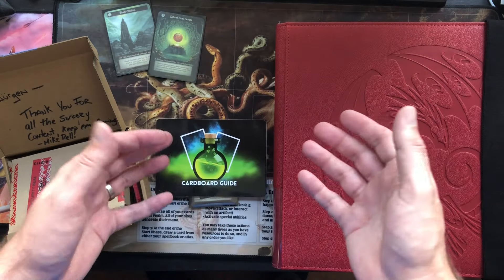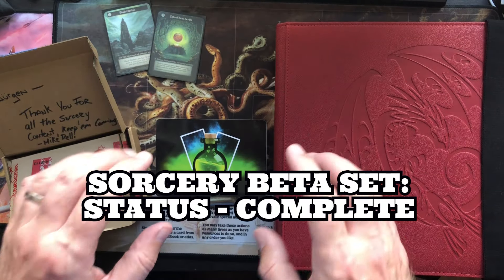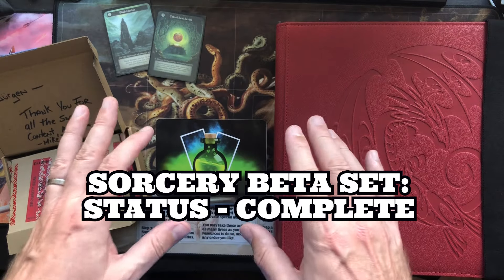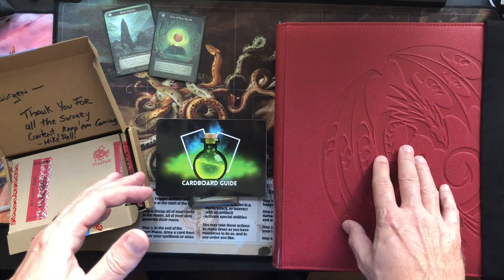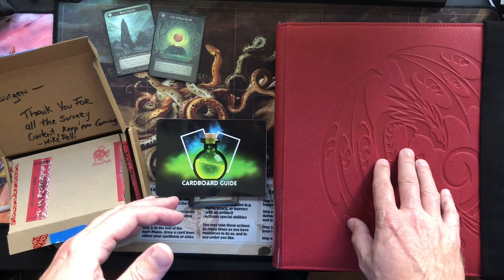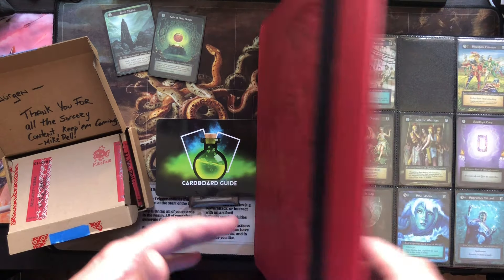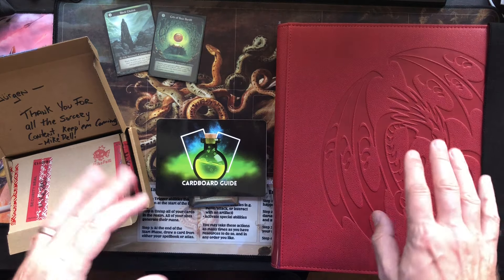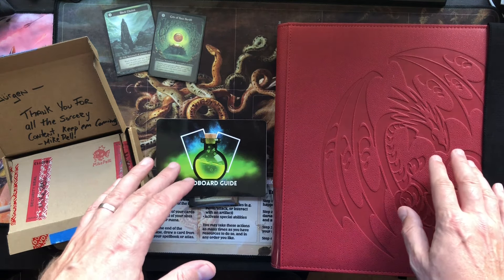Hey folks, my name is Jürgen, aka nerd - I'm proud of it - and destiny has brought you to my channel today to help me complete my Sorcery beta set. It is actually complete, but we're gonna add the cards to the binder - the cards I was still missing. For people who know the channel, they know that the red Dragon Shield binder is my Sorcery binder, and I got a couple of packages here on the table.